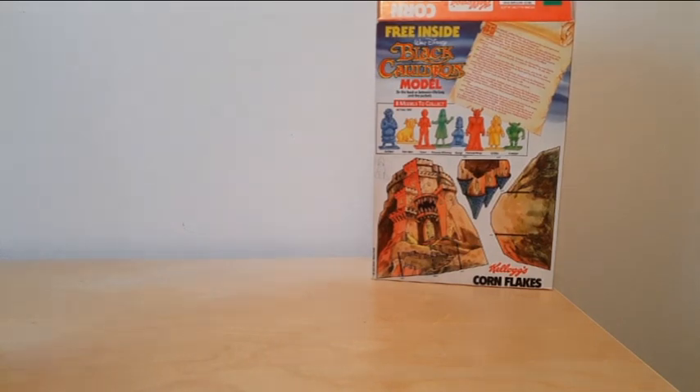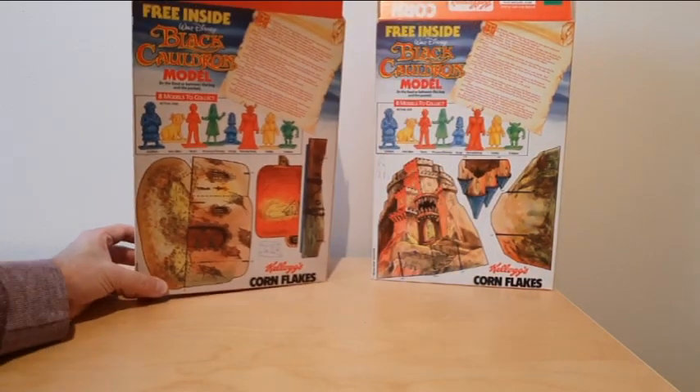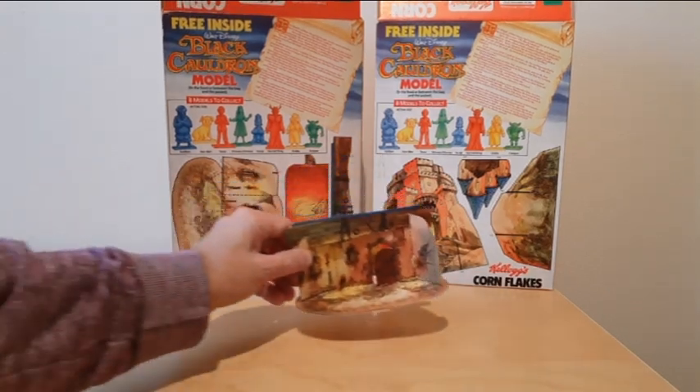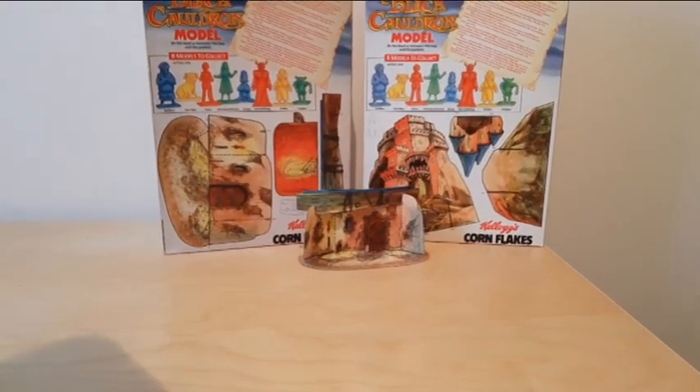There were four to collect of these: there's the castle one, the dungeon version, one featuring a cauldron, and this is a version that I cut out as well just to use for display.